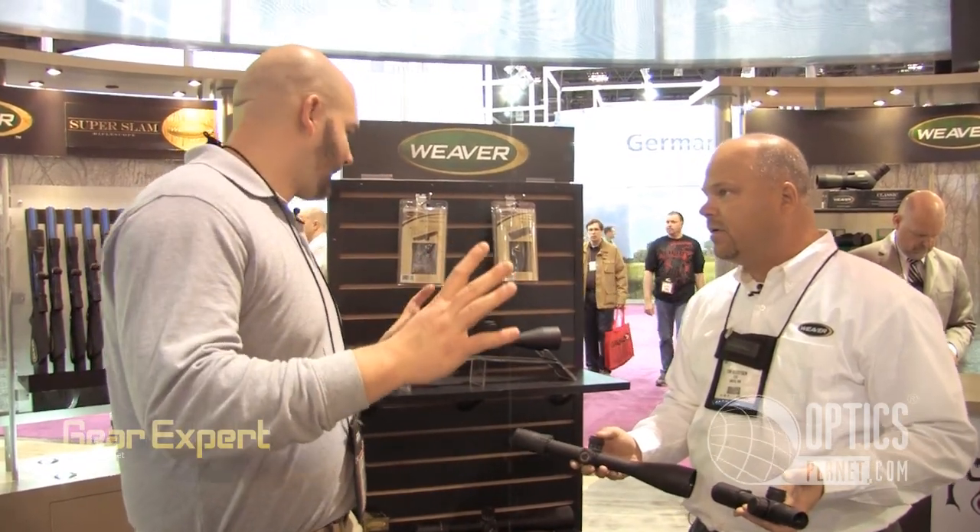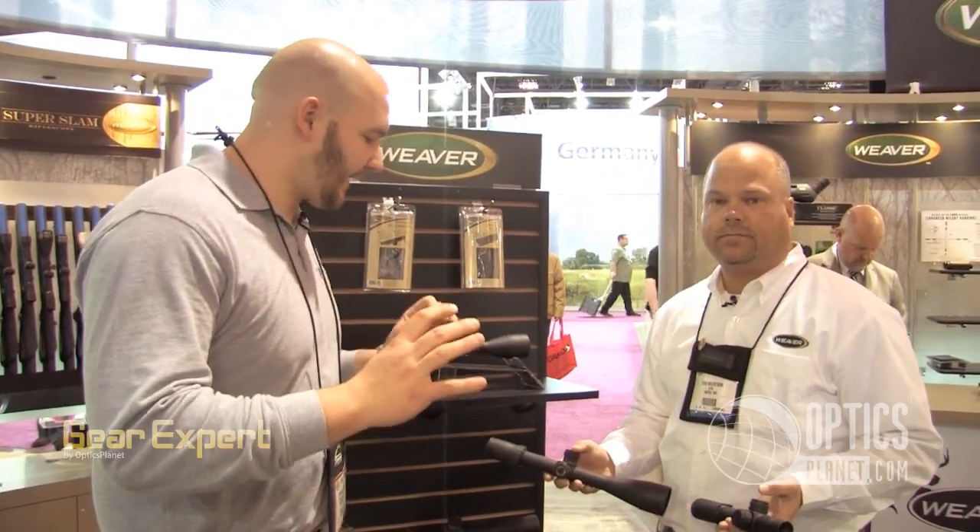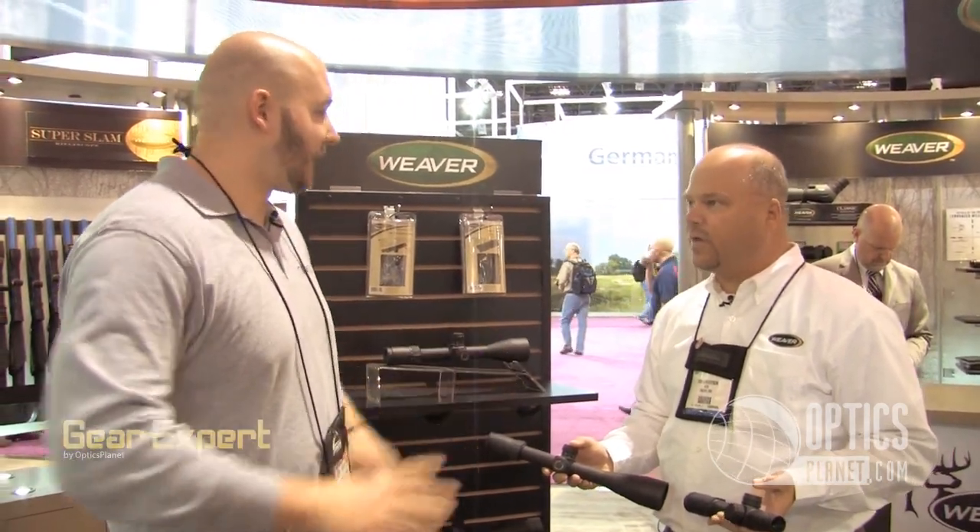A lot of good stuff coming from Weaver Tactical. If you haven't tried one out, it's an awesome line with a lot of good features — Weaver quality, great glass, nice quality scopes. Tom, thanks so much for talking a little about that. Thank you, we appreciate it.